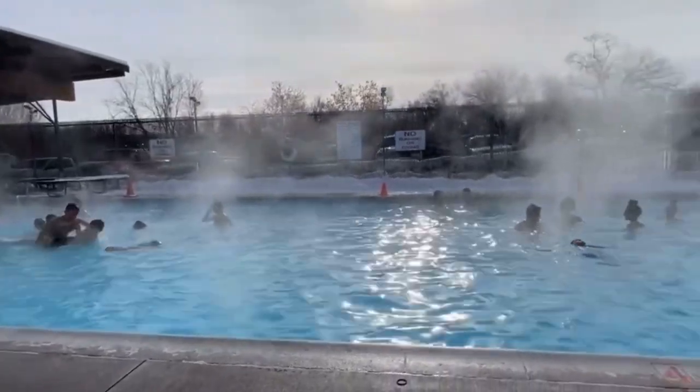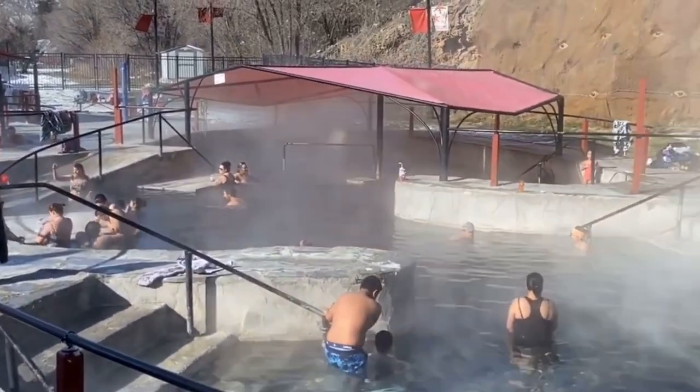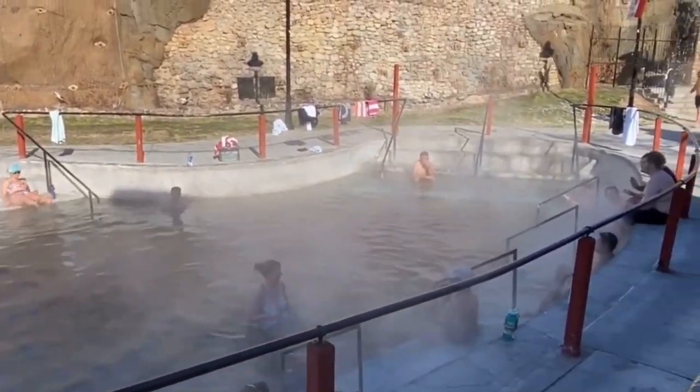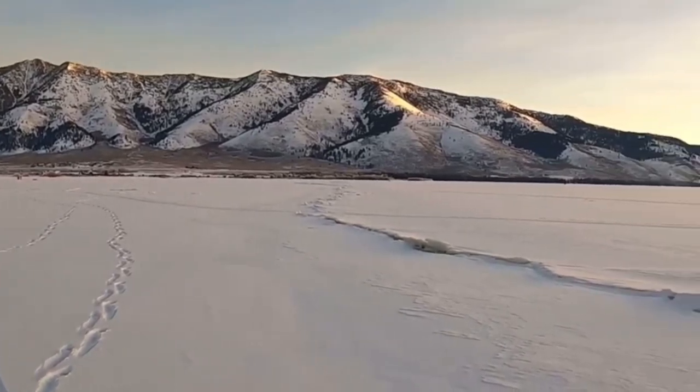Speaking of Ririe, just 20 to 30 minutes from Idaho Falls is Heise Hot Springs, which has a very hot pool and a large warm swimming pool open year round. It's great if you want to be outside but stay warm. There's also Lava Hot Springs, about an hour to an hour and a half south near Pocatello — a beautiful, family-friendly option surrounded by deer and snow-capped mountains.